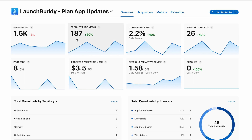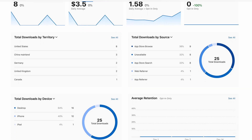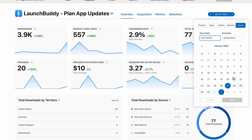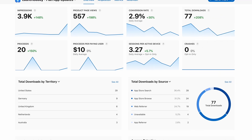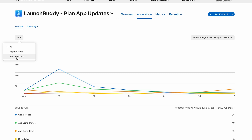Now let's talk about the results. These are my App Store Connect statistics for LaunchBuddy for the week prior to my marketing experiment. I got 1,600 impressions, 187 product page views and 25 downloads — a fairly normal week. During the week of the challenge, January 27th to February 2nd 2023, I increased impressions to 3.9k — about 2.5 times the impressions in the App Store — along with 557 product page views and 77 total downloads. Looking at the download sources: 28 downloads came from App Store Search, 24 from App Store Browse and 19 from Web Referrals.